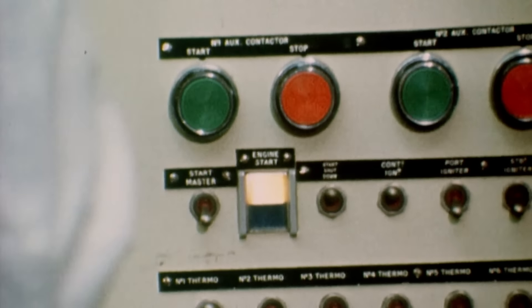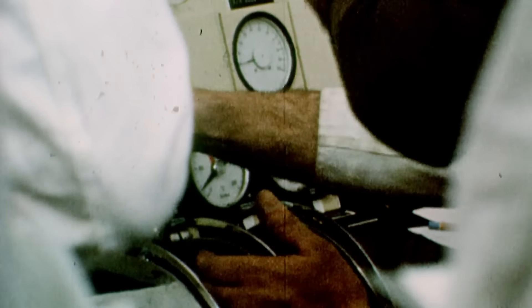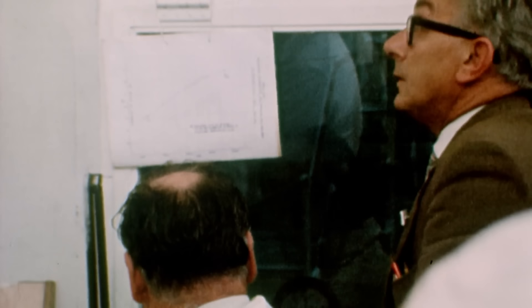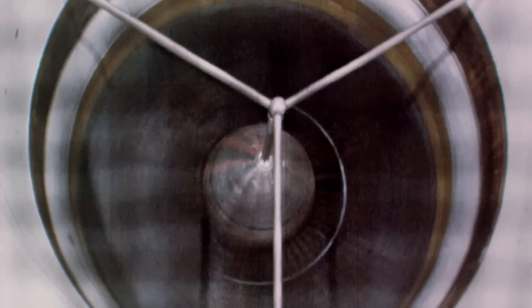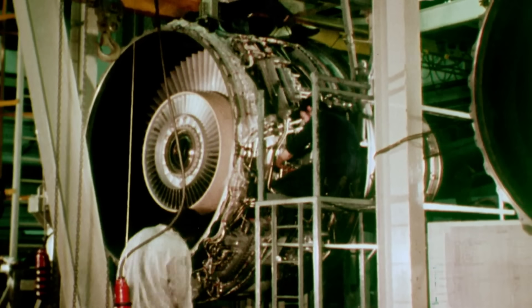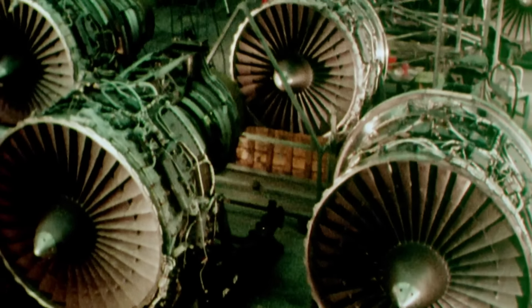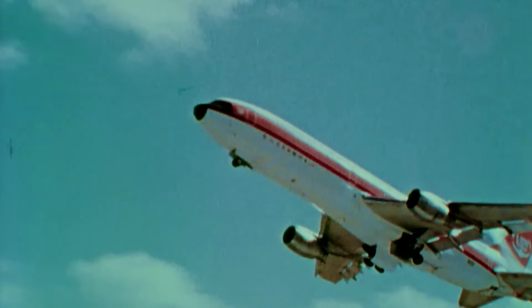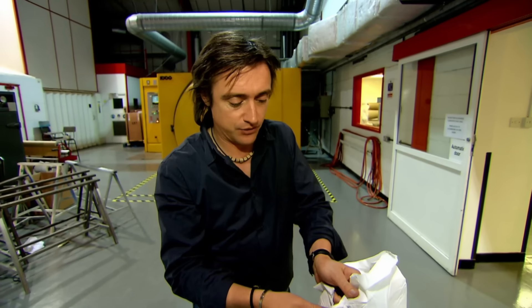40 years ago, the aerospace wing of Rolls-Royce went out to do just that. They started work with a revolutionary new material, using it for high-speed fan blades in their new jet engine. These had to be very light and very strong — remind you of anything? Just like aviation engineers, Formula One car designers are always on the lookout for lighter, stronger materials.